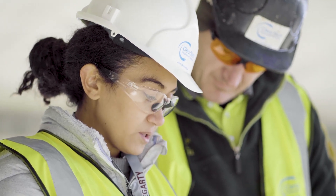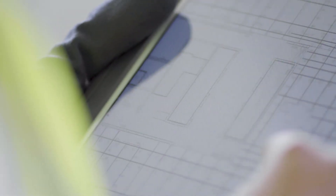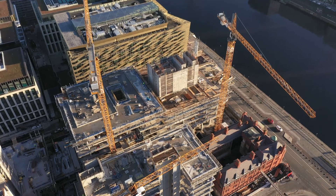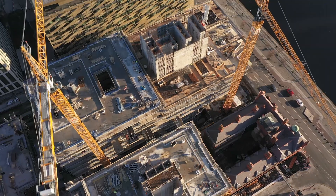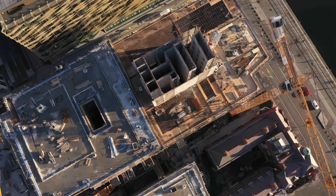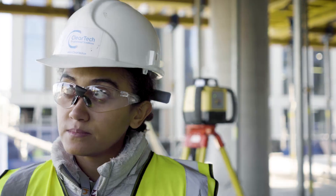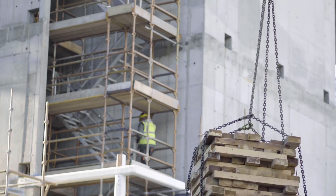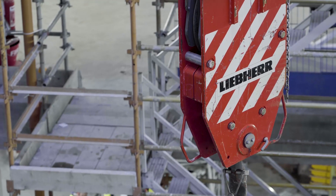It has also helped workers on site to have access to the information, and any change that I make they are able to check and implement those changes straight away. We're seeing in the region of 50% or more of projects that we're winning now because we're a lot more efficient and more accurate with our estimations — and that's critical to what we're doing.